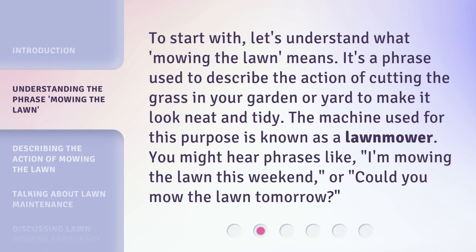To start with, let's understand what mowing the lawn means. It's a phrase used to describe the action of cutting the grass in your garden or yard to make it look neat and tidy. The machine used for this purpose is known as a lawnmower. Remember, you might hear phrases like, "I'm mowing the lawn this weekend," or, "Could you mow the lawn tomorrow?"